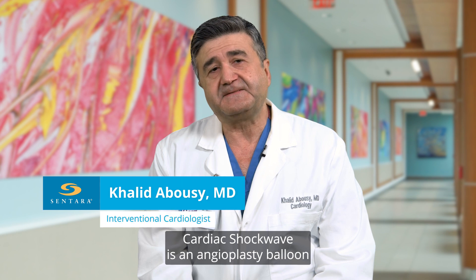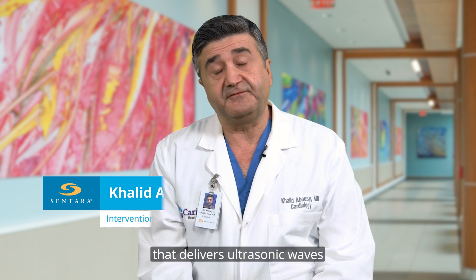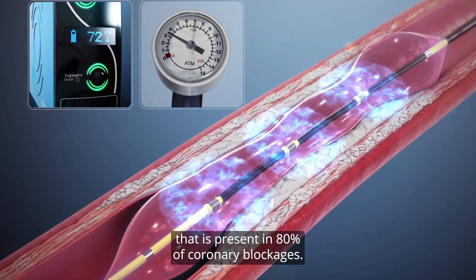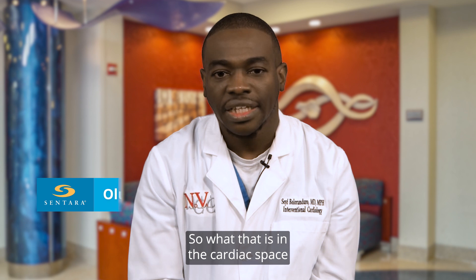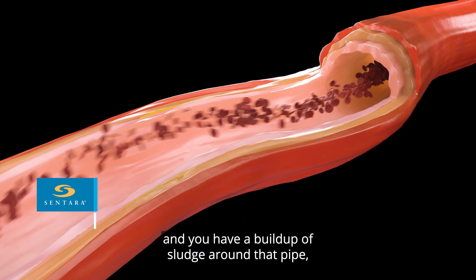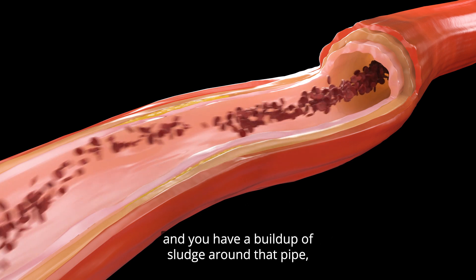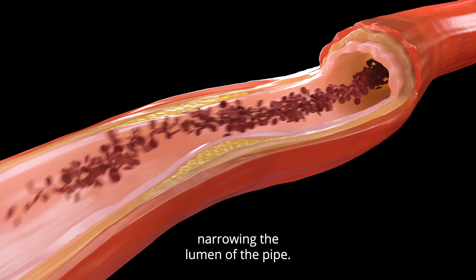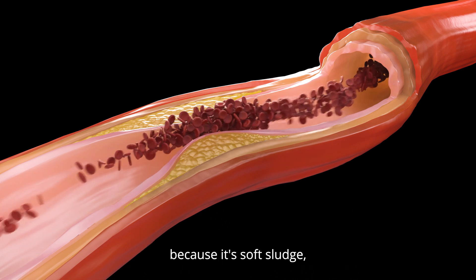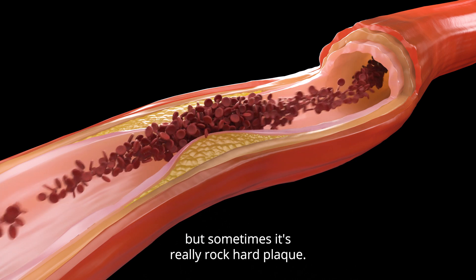Cardiac shockwave is an angioplasty balloon that delivers ultrasonic waves to fracture calcium, which is present in 80% of coronary blockages. Think of the arteries like pipes with a buildup of sludge narrowing the lumen. Sometimes the sludge is soft and easy to expand with a balloon, but sometimes it's really rock-hard plaque.